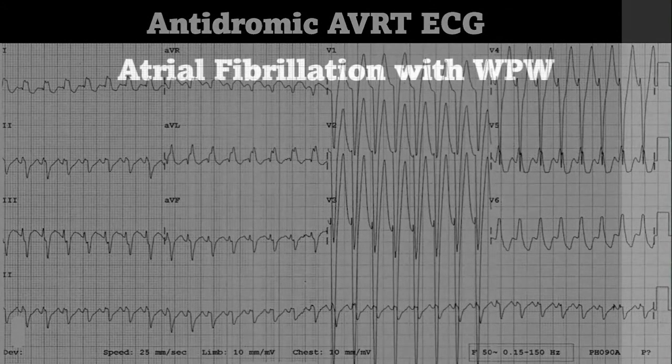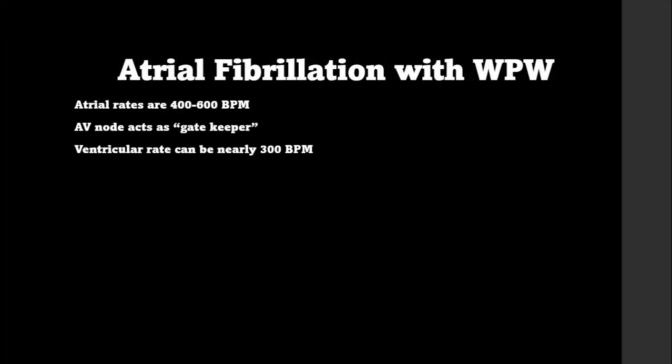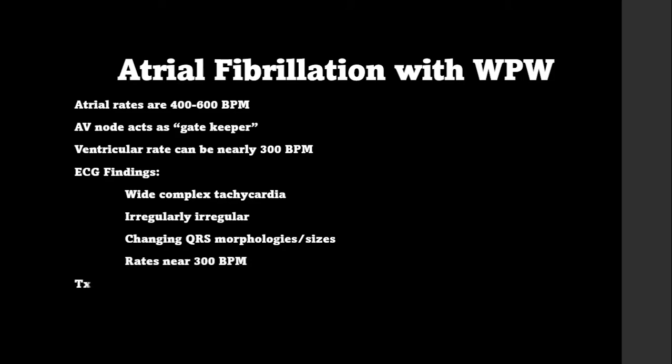The final rhythm that can occur in WPW patients is AFib with pre-excitation. In normal atrial fibrillation, the atria have 400–600 impulses per minute. The AV node acts as a gatekeeper and squashes out many of these impulses, but because of the accessory pathway some impulses skip the AV node and head straight to the ventricles. In AFib with WPW, the ventricular rate can hit around 300 beats per minute. The ECG shows an irregular irregular wide complex tachycardia with changing QRS morphologies and sizes. Most AFib with RVR patients never exceed 200 bpm, so if the rate is nearing 300, start thinking pre-excitation.